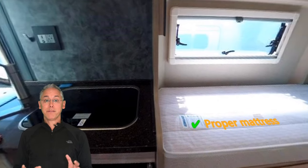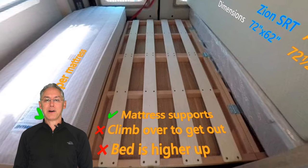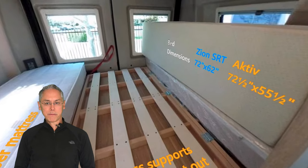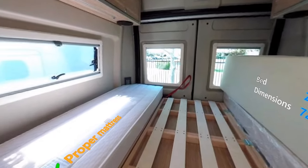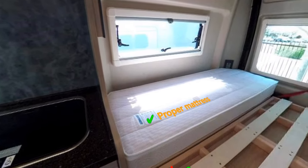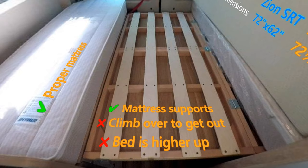Jumping into the Active's bedroom, we can see we have a completely different configuration. Here, the bed is permanent, which means you can leave it down and made up and still have your front lounge — that's a big plus for the Active. It's not a huge deal to have to make your bed up every night, but it sure is nice not having to. The bed is a pretty good size — two people are going to sleep comfortably — and the bed in the Active is much more comfortable to lay in. The mattress is a proper mattress with a wooden slat system for support. The biggest disadvantage is that you're going to have to climb over the other person to get in and out of it, and the bed is higher up, so you'll have to climb up and down. Those may not be deal-breakers, but it's an important consideration.